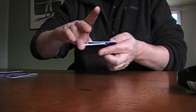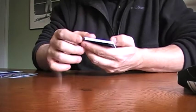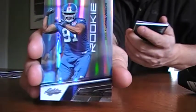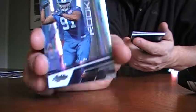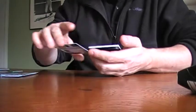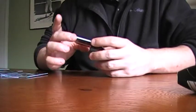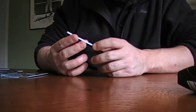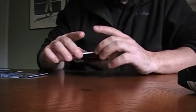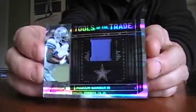Pack three. Linvel Joseph is the rookie, that's out of 50 - it's a spectrum, 41 out of 50. Adrian Peterson, Jay Cutler, and holy crap - that's my second one of this one - but it's a PC: Marion Barber, 44 out of 50, single color patch.